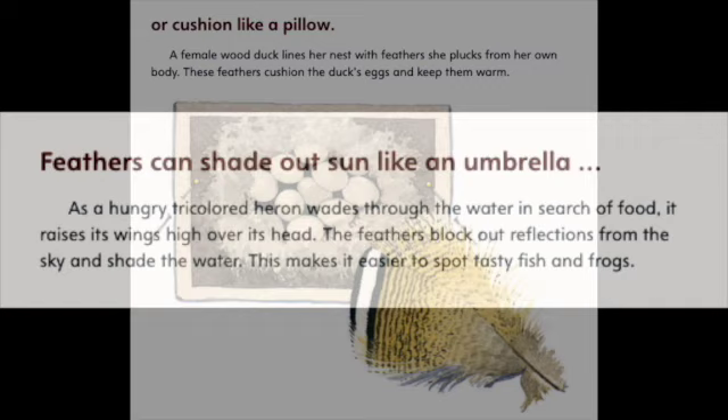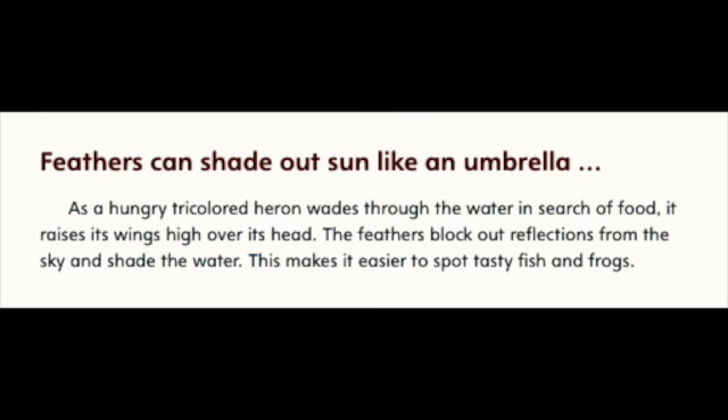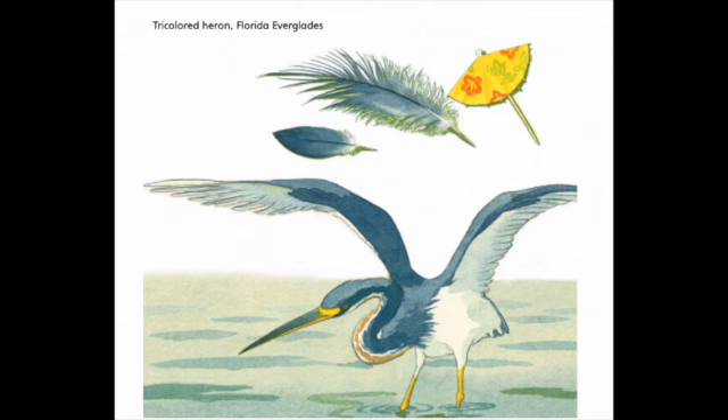Feathers can shade out sun, like an umbrella. As a hungry tri-collared heron wades through the water in search of food, it raises its wings high over its head. The feathers block out reflections from the sky and shade the water. This makes it easier to spot tasty fish and frogs. Tri-collared heron, Florida Everglades.